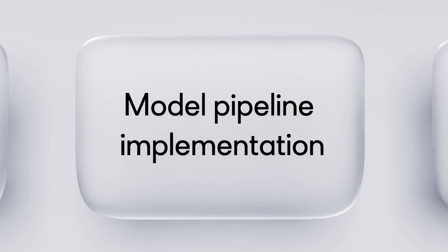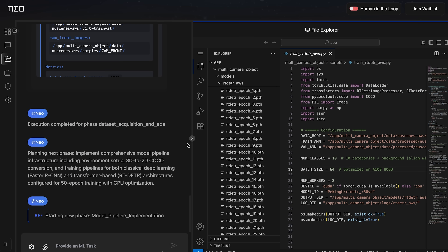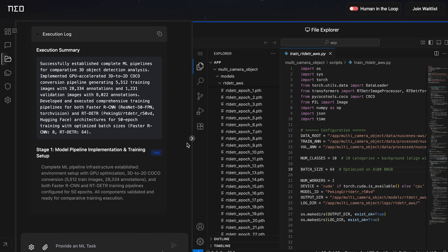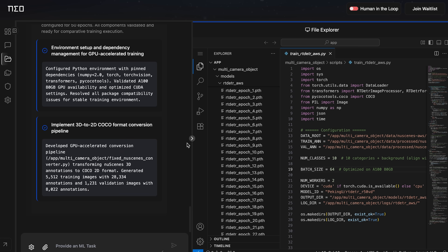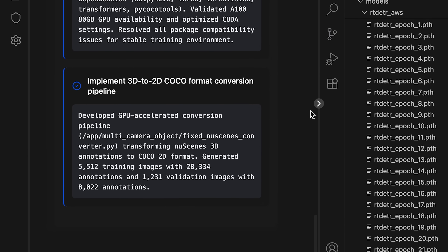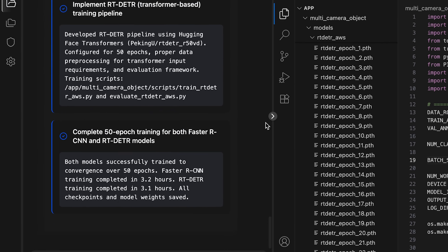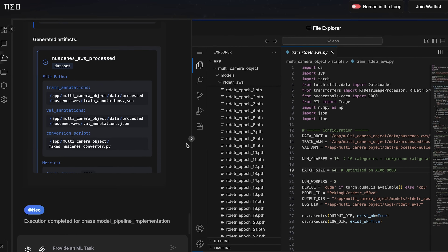NIO moves to the next phase for model pipeline implementation. NIO started with a powerful GPU setup but ran into a problem: 3D annotations are not supported by 2D models. So it converted the data to COCO format, then trained Faster RCNN and RT-DETR head to head — 50 epochs each.